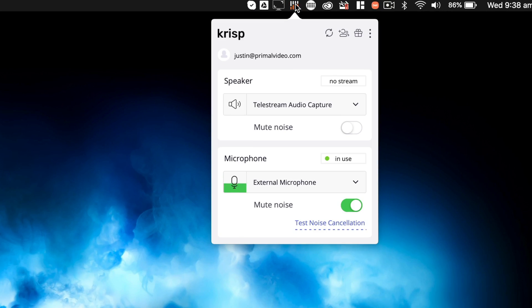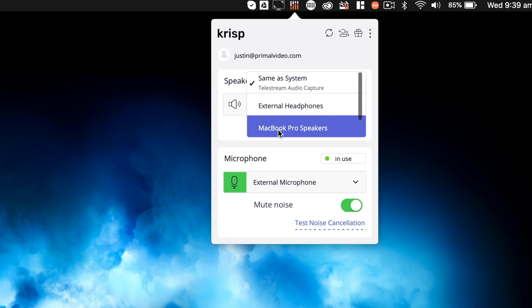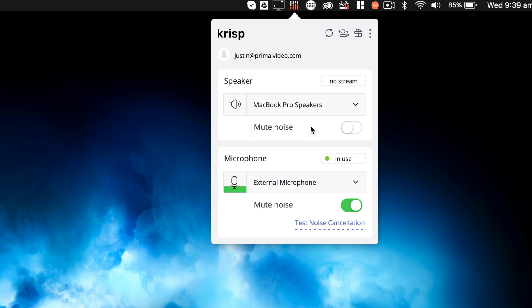If you want to mute the incoming audio from someone else on a call or interview, likewise you come over to Crisp, then go down to Speaker, select your external audio — in this case I would pick my MacBook Pro speakers — and hit 'mute noise', and their audio is now going to be filtered for me as well. Obviously it's not going to change on their end; this is just on my computer.